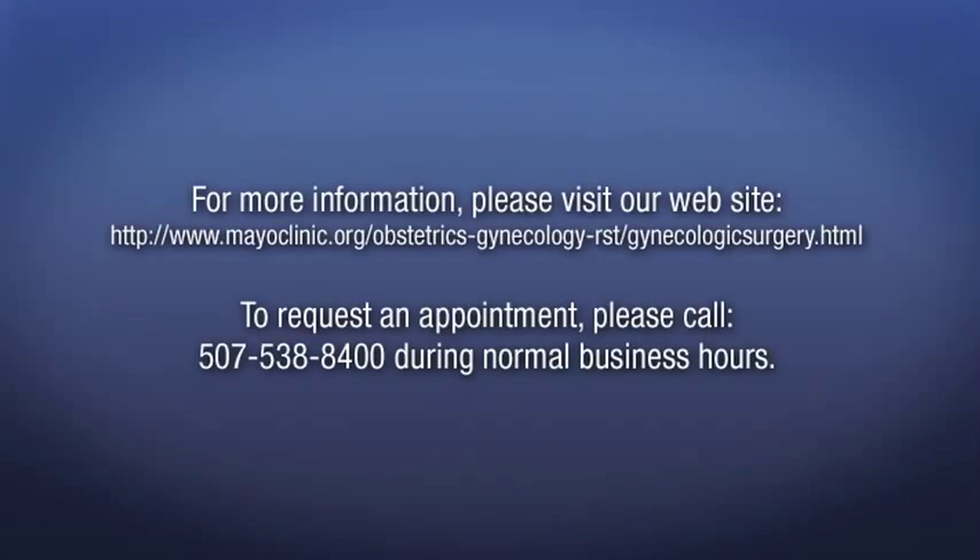The urogynecology division at Mayo Clinic specializes in removal of mesh if needed. Appointment information can be seen below and no referral is necessary for an appointment at Mayo Clinic. I'm Dr. John Okino and we are Mayo Clinic Urogynecology.